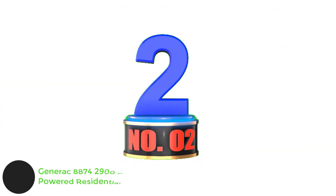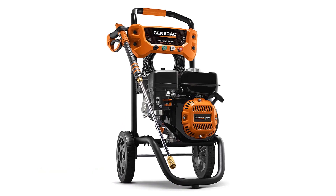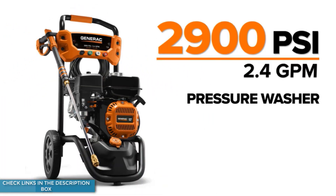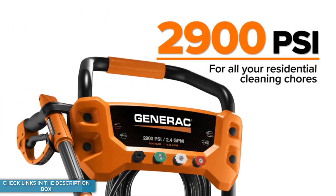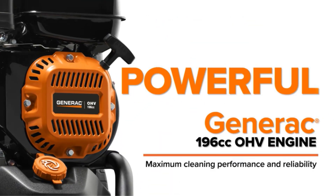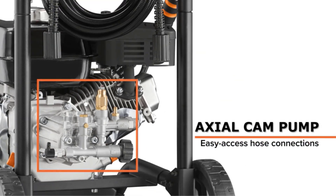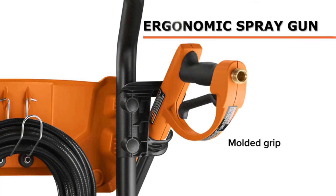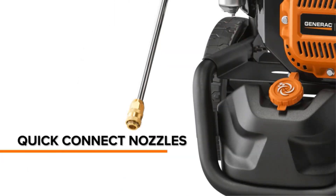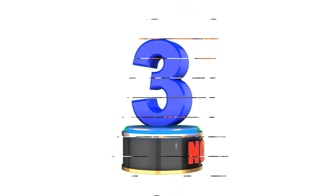Number 2: Generac 8874 2900 PSI 2.4 GPM Gas Powered Residential Pressure Washer. If you're looking for serious cleaning power to blast oil stains off the driveway or stubborn tree sap off the patio, this pro-grade gas pressure washer from Generac is one to consider. It offers 2,900 PSI and 2.4 GPM, placing it among the most powerful machines we tested. Weighing 50 pounds, it takes some muscle to move around, but the heaviness is balanced out by nice ergonomics including a cushioned grip and an easy-to-pull trigger, which should cut down on hand cramps. However, it does not contain an onboard detergent tank.